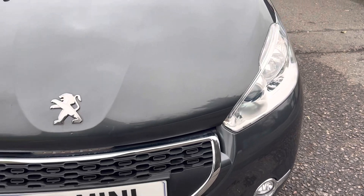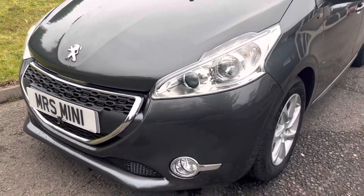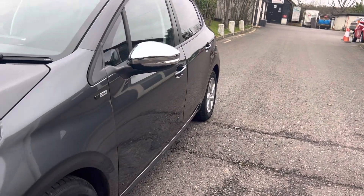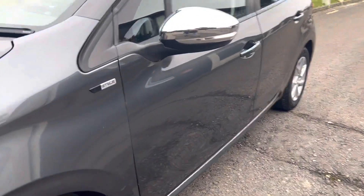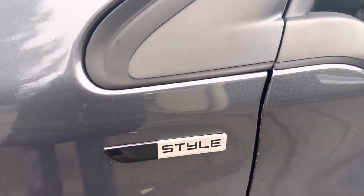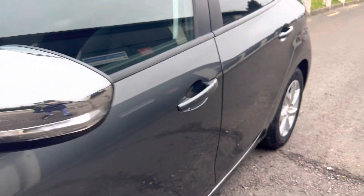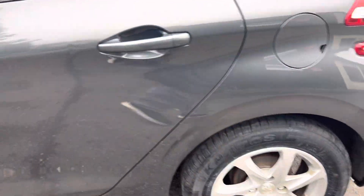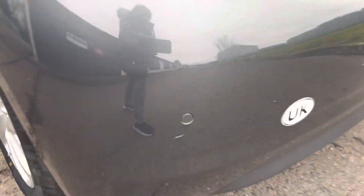Clean and tidy. There are a couple of just small car park dings down the side, but I'll get the Dent Man to look at those. She has a style, chrome wing mirrors, she's four door, pretty little alloy wheels, and she has got rear parking sensors.